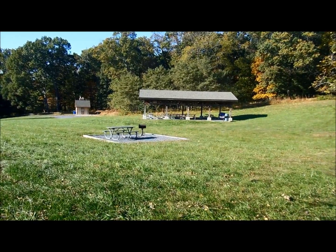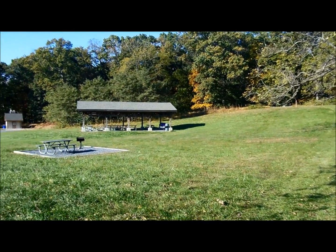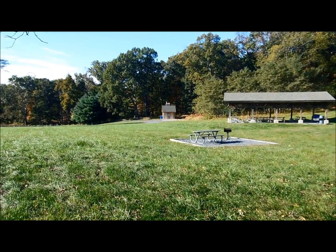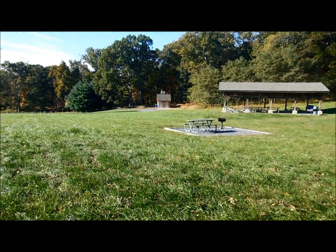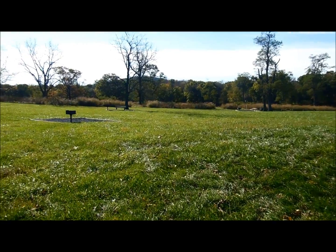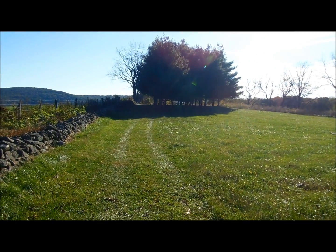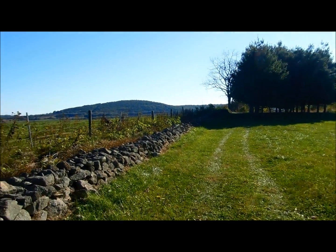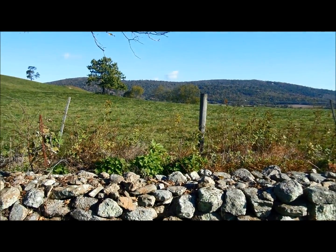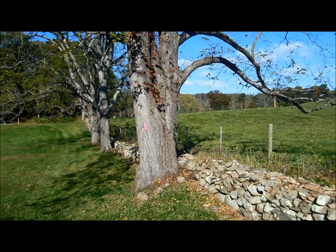I'm one mile into my hike, down to 730 feet elevation. The trail is taking me past this nice open area with a large picnic area. There's a pavilion there, probably restrooms down there, picnic tables here, and a few more picnic tables and grills scattered around. I can see some picnic tables up there in that shaded area. Nice stone wall here, some foothills in the background, and some nice walnut trees right here.